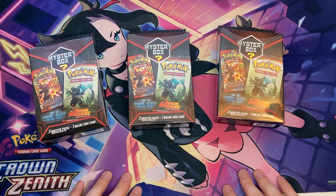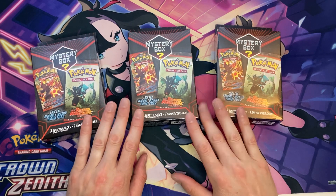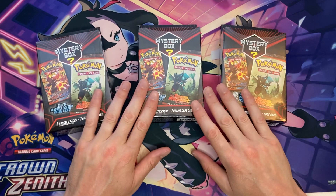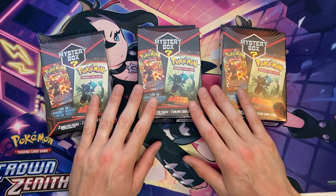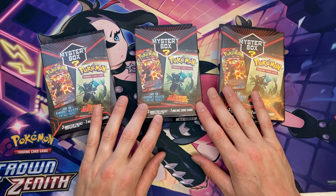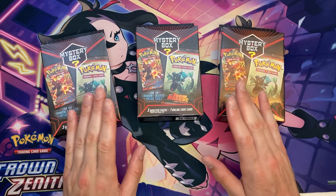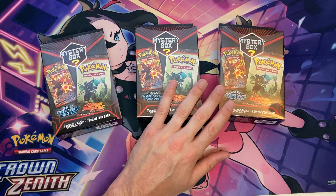Welcome to another Mystery Monday. Today we got the new Walmart Mystery Boxes and we're gonna find out if these things are legit or worth it. I normally buy 10 of these but today they only had 3 left, so we're gonna open these up to see if we can pull the chase card. It says you have a 1 in 10 chance.